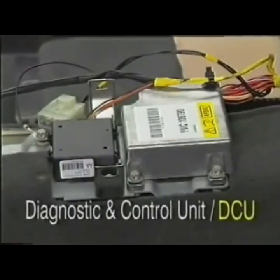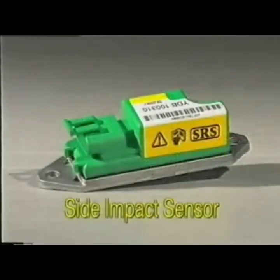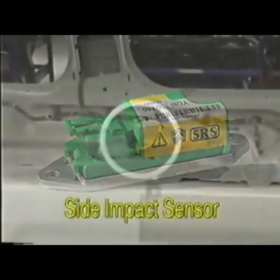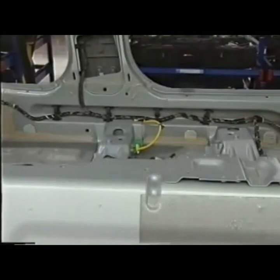The deployment of the airbags and pre-tensioners is controlled by the diagnostic and control unit, or DCU, located under the centre console. It works in conjunction with the two side impact sensors fitted to the front seat cross members on each side of the car, and detects impacts from any horizontal direction around the vehicle. Depending upon the accident, the DCU only deploys the appropriate devices. For example, during a heavy rear impact, the front airbags will not deploy, although the seat belt pre-tensioners will be activated.